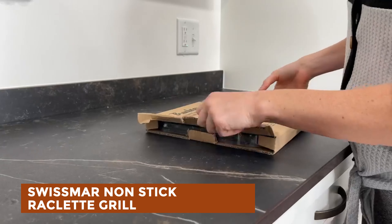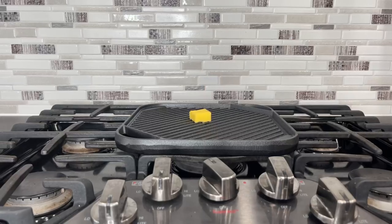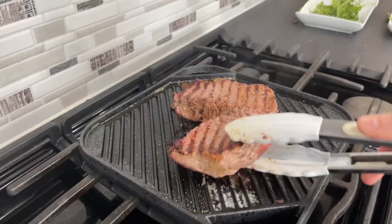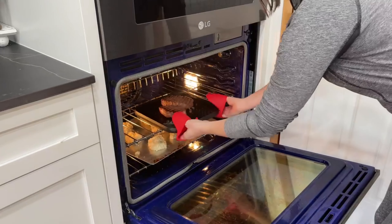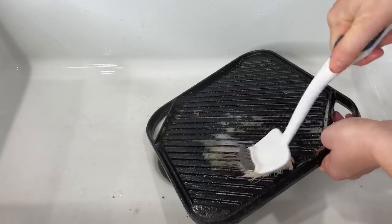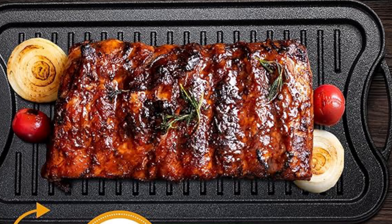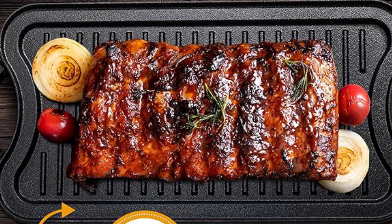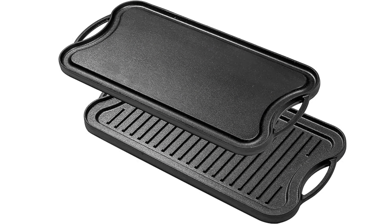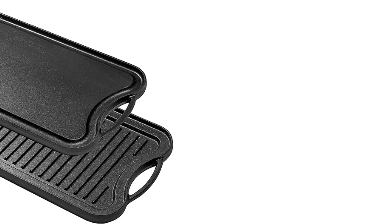Swissmar Non-Stick Raclette Grill. Elevate your dinner parties with the Swissmar 8-Person Raclette Grill, where hosting transforms into participating. This classic tabletop appliance sparks culinary creativity, allowing guests to cook their own meals. The grill comes with a reversible cast aluminum non-stick grill and crepe plate, eight heat-resistant spatulas and Raclette dishes, enhancing versatility. With variable heat control and a cooking surface of 138 square inches, it accommodates various ingredients and cooking styles. The grill's anthracite finish adds a sleek touch, and the included user manual with recipes simplifies meal preparation, making every gathering memorable.